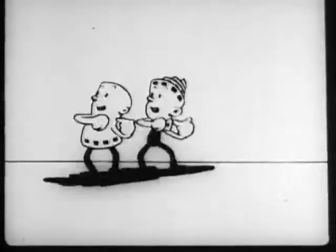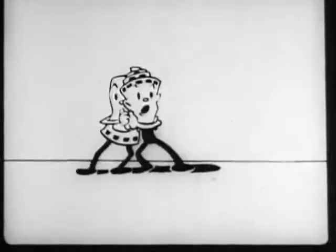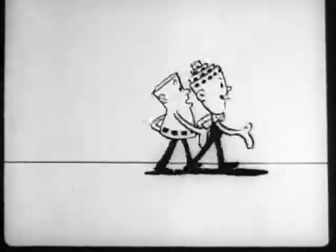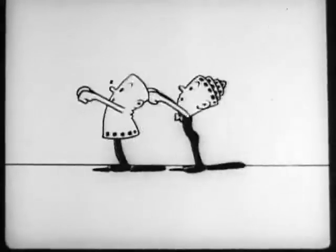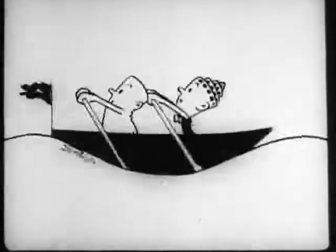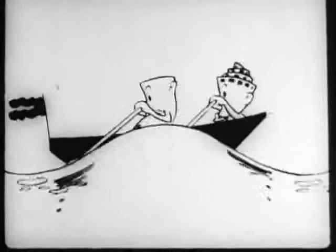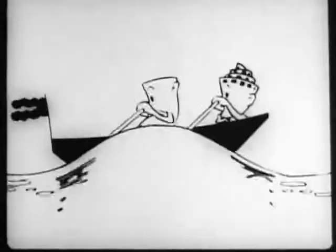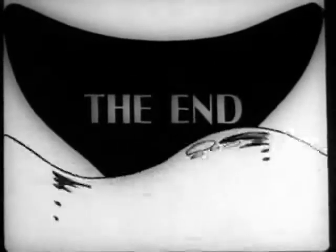Good night, good night — we're going to leave you now. Merrily we roam along, roam along, roam along, merrily we roam along, o'er the deep, deep, deep. Good night, lady, good night, lady, good night, lady — we're going home. Merrily we're going home.